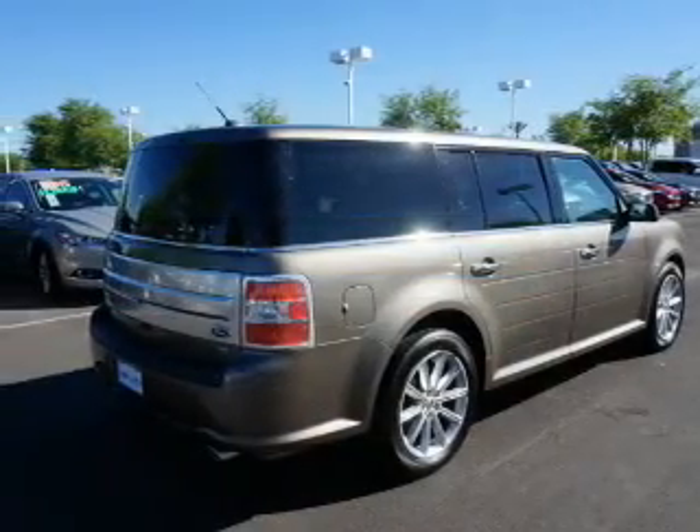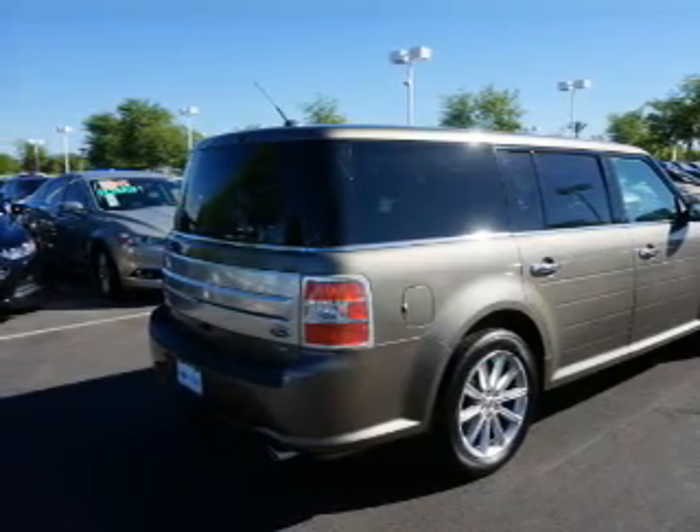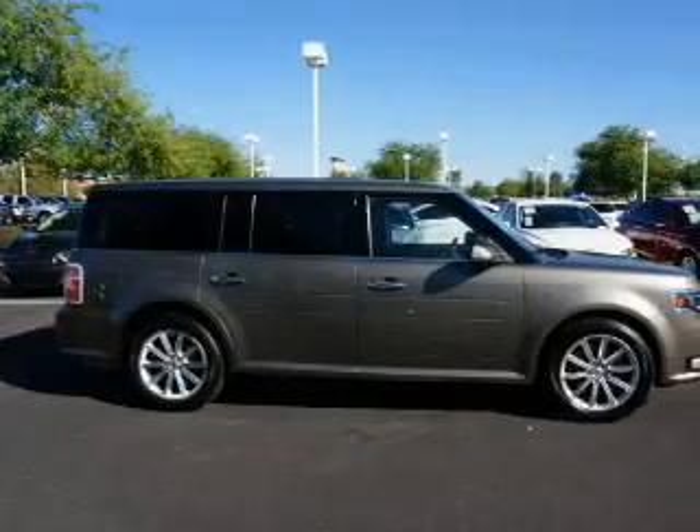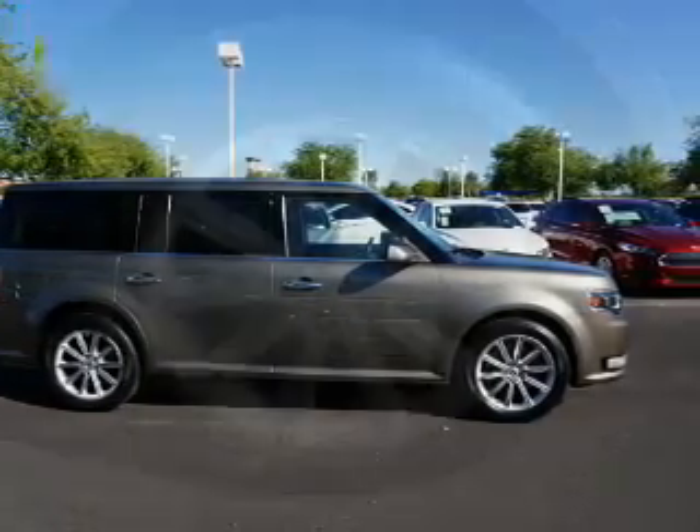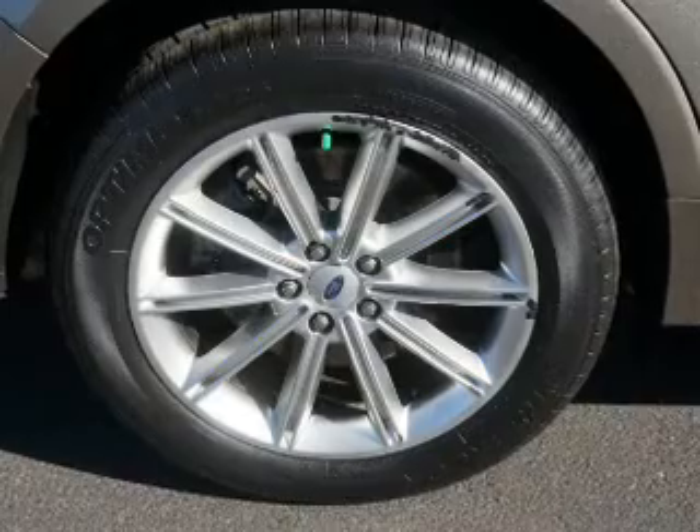Inside you'll find a third-row seat, leather seats, Bluetooth connectivity, remote start, steering wheel controls, a premium sound system, push-button start, rear temperature controls, and automatic climate control.